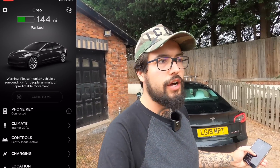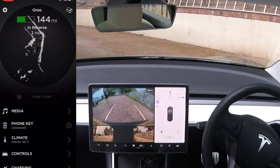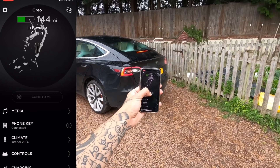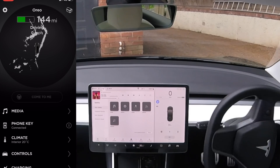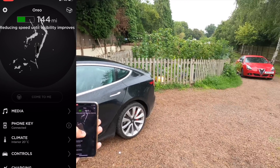I'm going to be behind the car and ask it to come to me — in theory I should be close enough. Waiting for phone... in reverse, here we go. I'm trying to walk my car into a parking space. Reducing speed — I'm not sure what it's trying to do. It's really struggling, and again it's because I have to be so close to the car that I'm a barrier for it. Reducing speed until visibility improves — it's just a bit stuck, not doing what it's meant to do.